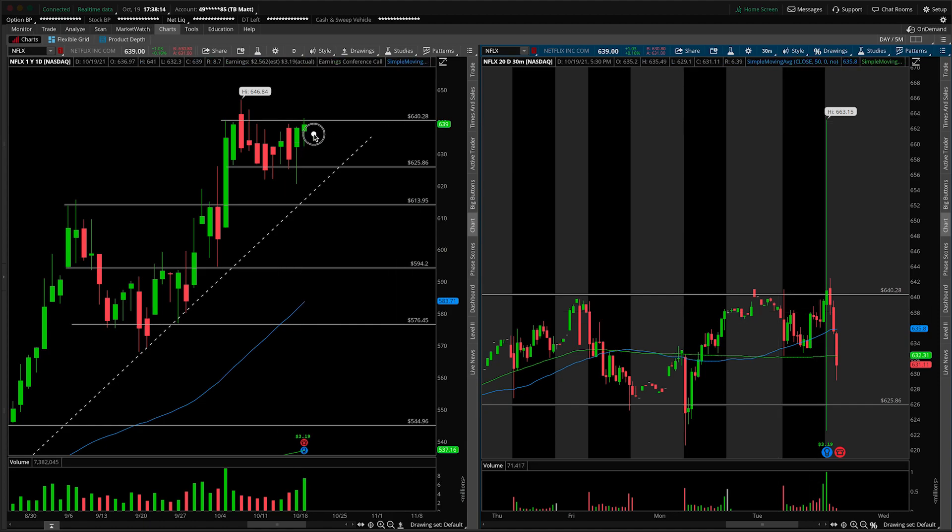If we remain in range and tomorrow's session — or maybe the day after — we break out up and over 640 on really solid volume, volume would need to ramp up higher than what we saw in today's session to get us to that mark at 663. That's the upside case, and obviously that's a very optimistic case.